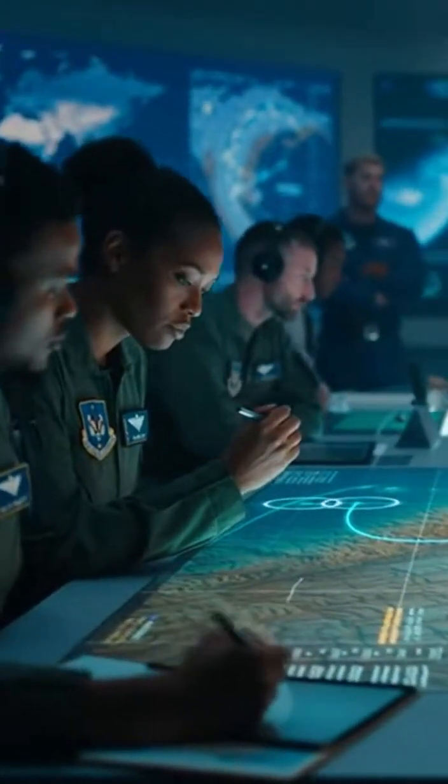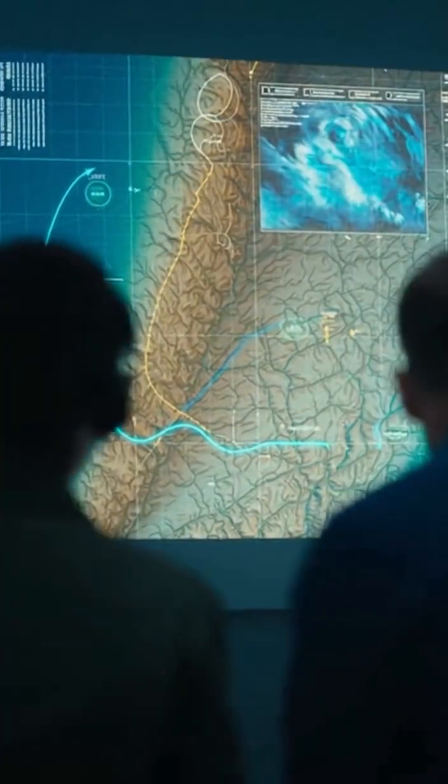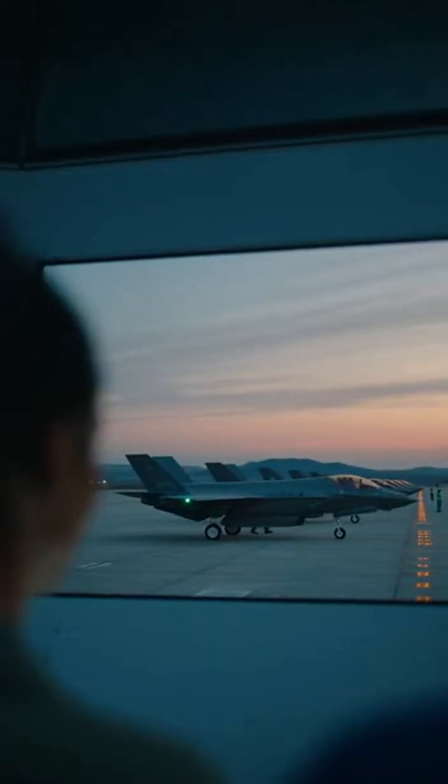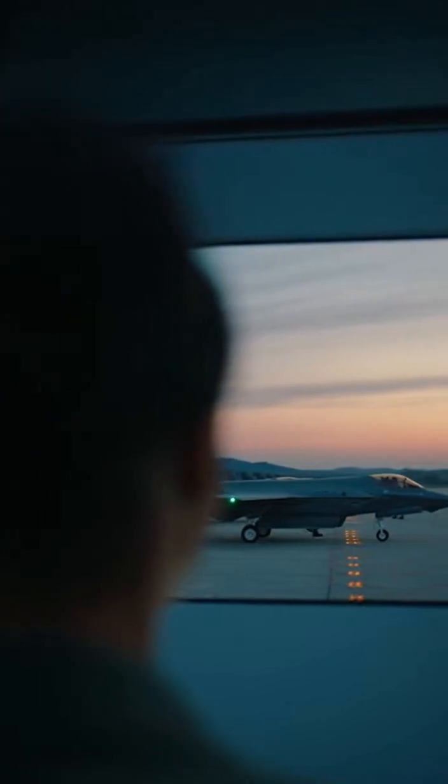Every mission begins with a plan. Commanders and pilots study maps, weather, and intelligence reports. They choose routes, altitudes, and roles for each aircraft, making sure the F-35's strengths are used in the best way. The work starts here, long before wheels ever leave the ground.